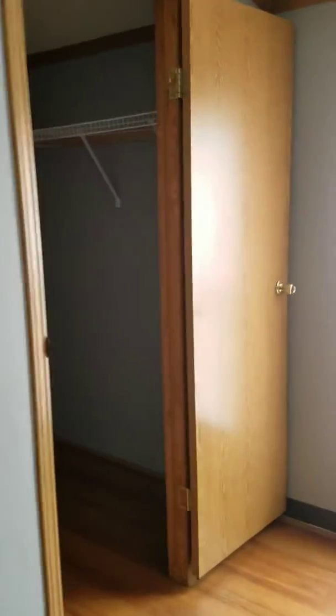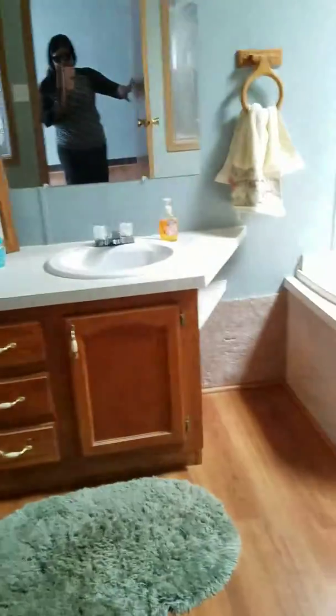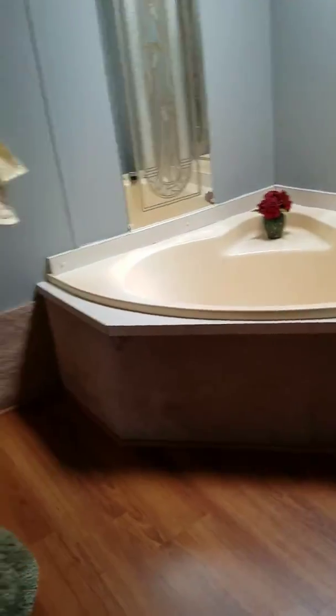Floors are done completely throughout. It's a walk-in closet back there. Here is the master bath.